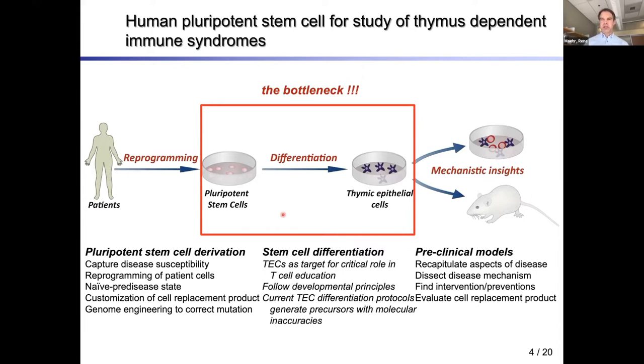Currently available differentiation protocols allow us to generate precursors that exhibit molecular inaccuracies. Entering the field, we felt there was room for improvement, and this is what I'm going to talk to you about — how we engage this challenge.